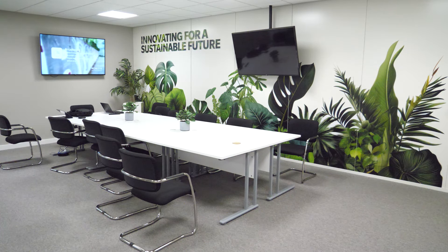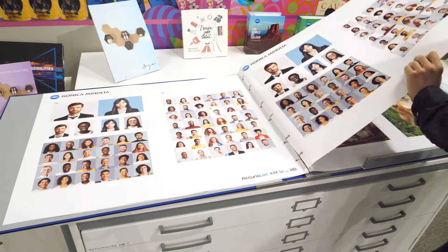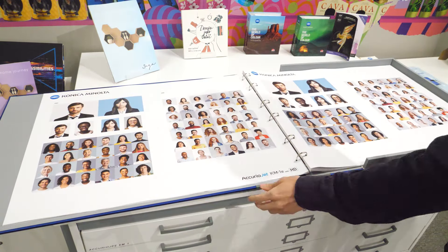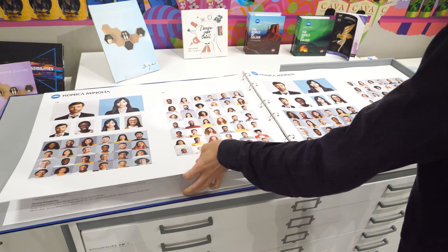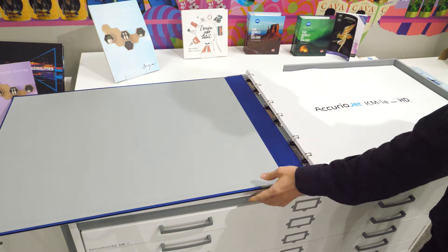We've got a customer journey, so it all starts with the customer and what they're wanting to achieve and why they do what they do, and then we take them on that journey from pre-press to print to post-press all in one environment in a logical flow throughout the portfolio.